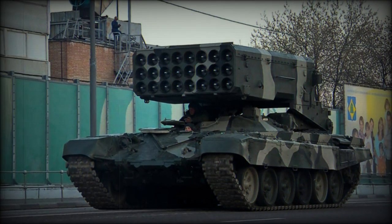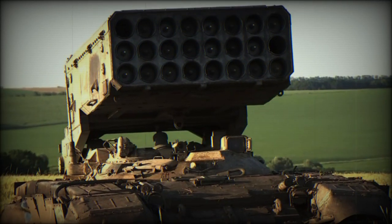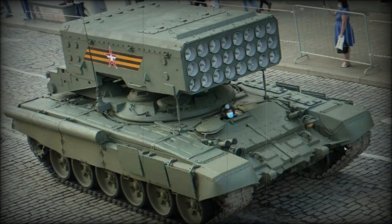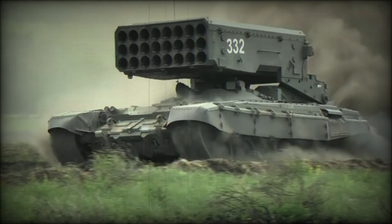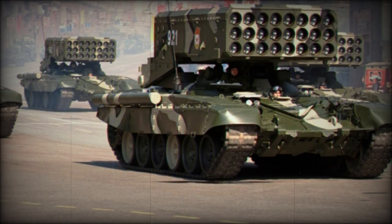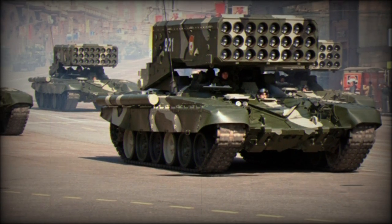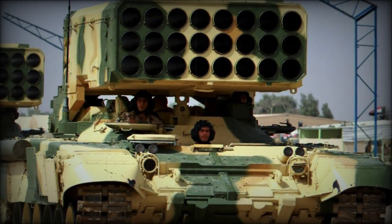Omsk Transmash Design Bureau of the former Soviet Union headed design work on the vehicle in 1988. Obvious modifications to the existing T-72A model MBT included removal of its entire turret assembly, this structure accordingly replaced by a large and rectangular multi-shot rocket pack seated atop a traversing mount. The vehicle retained the original tank's crew of three and weighed 100,000 pounds.